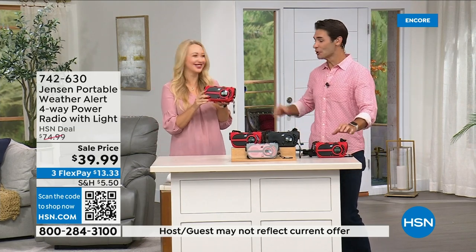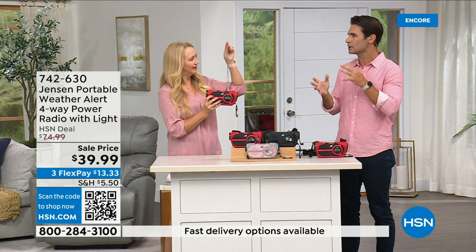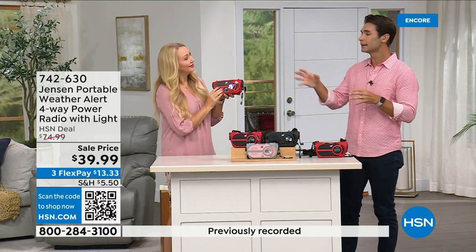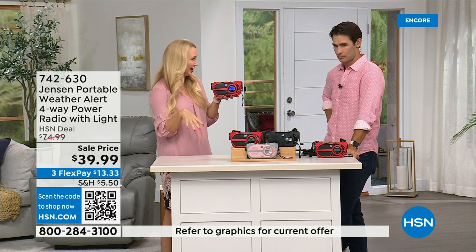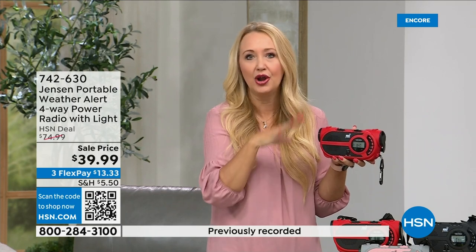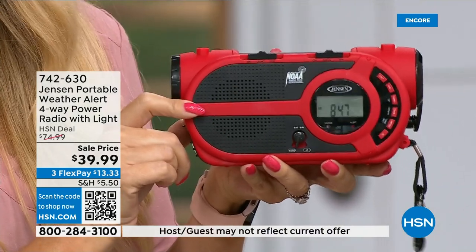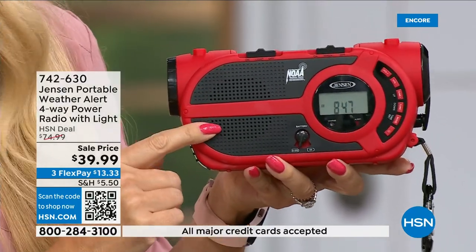It's on the news all the time, and it's starting to happen in places where you wouldn't expect it. It's not a matter of if, but a matter of when. No state is immune to natural disasters. This is going to give you up-to-the-minute, up-to-the-second information to make great decisions for your family — should we evacuate, should we hunker down? Jensen has been a sound innovator since 1927.